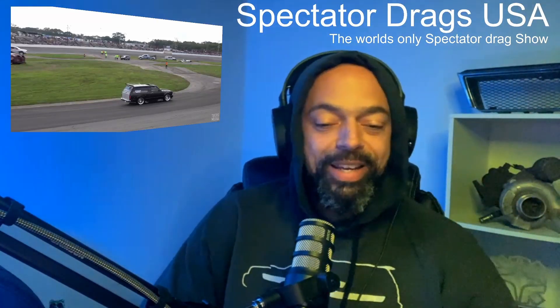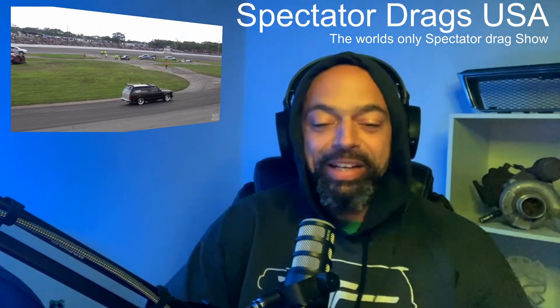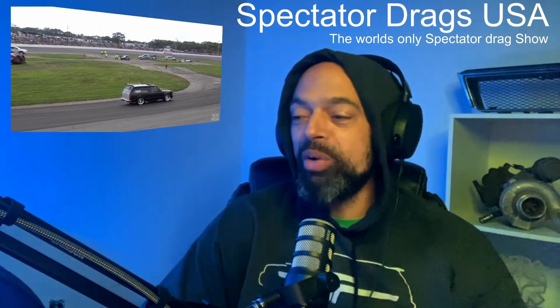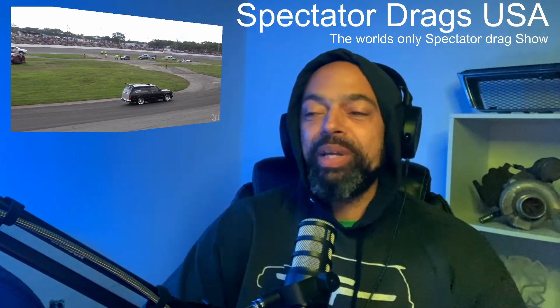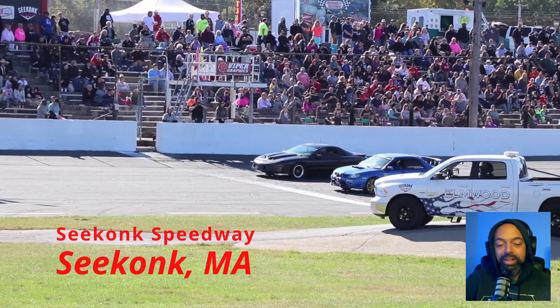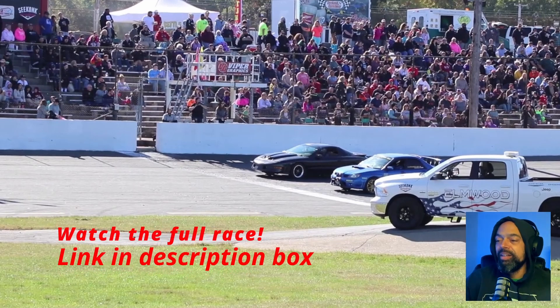Welcome back race fans. We got another banger of a race right here. We got foreign versus domestic — a straight rally car, 06 WRX STI, versus the Pontiac Firebird. Let's send these guys.